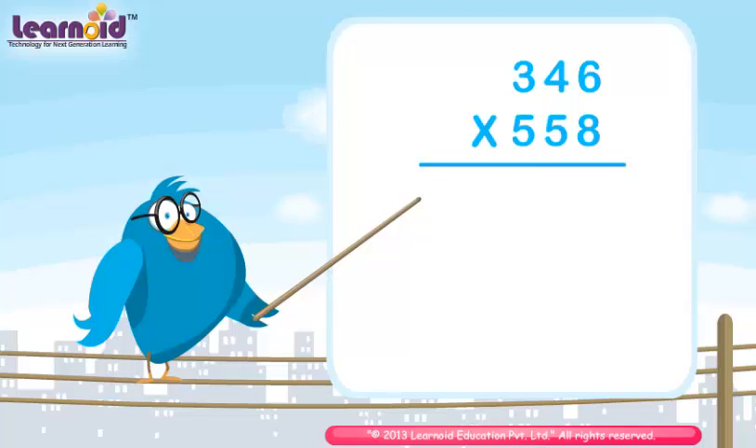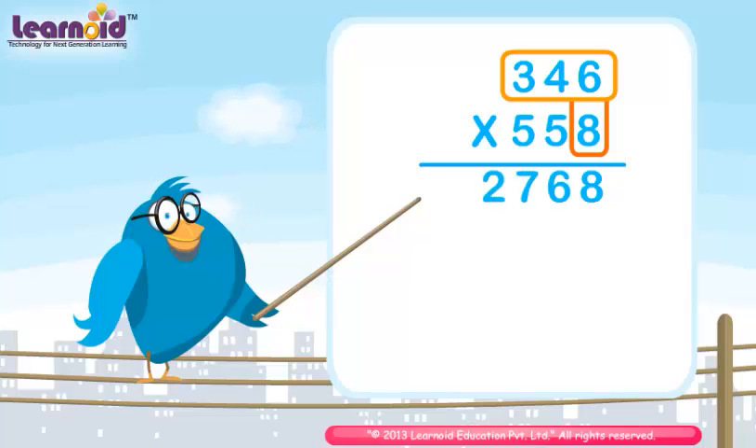Now multiply 346 and 558. First, multiply by 8. The product is 2768.